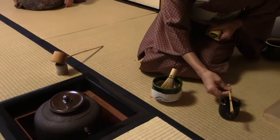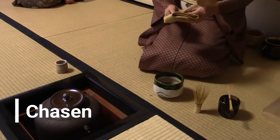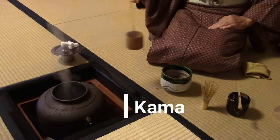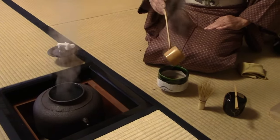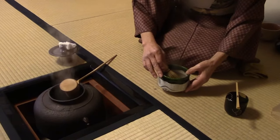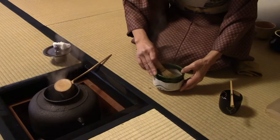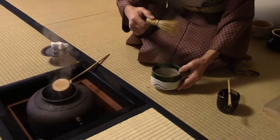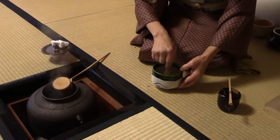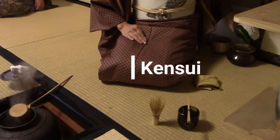She sets the utensils down next to the bamboo tea whisk, or chasen, and then uses the fukusa to purify the hishaku or bamboo ladle, which will be used to scoop hot water out of the iron pot, or kama. The water is then poured into the tea bowl, or chawan, in order to preheat it, and is also used to prepare the bamboo tea whisk. The bristles of the tea whisk are quite fragile when dry, so many tea masters soak the whisk before using it so that it doesn't break while whisking the tea. It also helps keep the bowl warm so it doesn't cool the tea too much. The tea master will then pour this water out into the kensui, or waste water bowl, as it will not be used to make the tea.